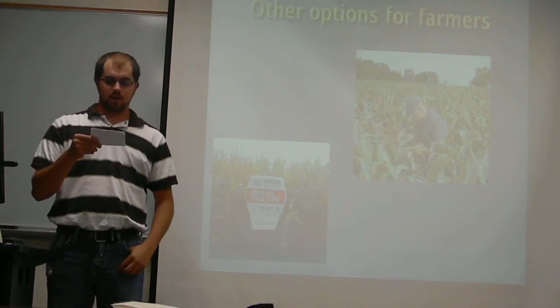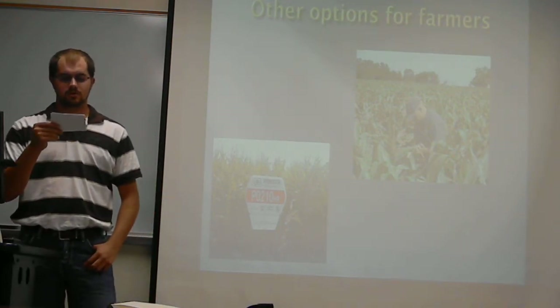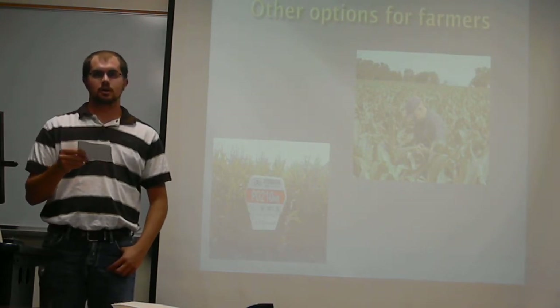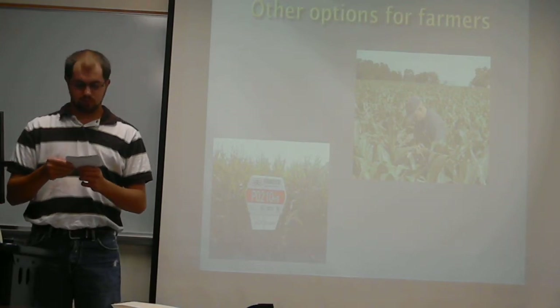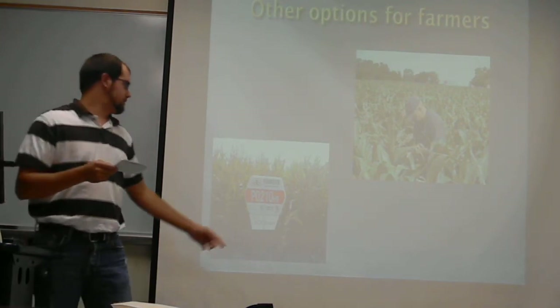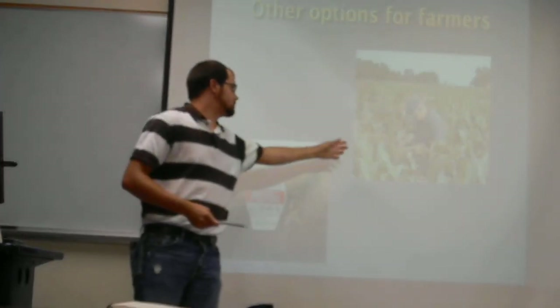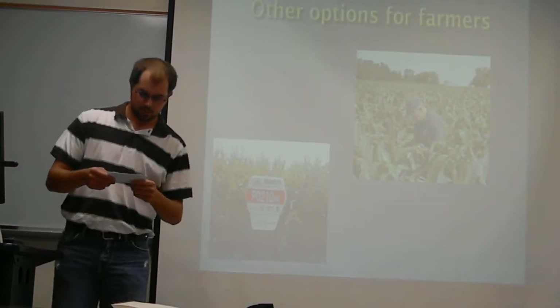The last option you need to take into consideration is to get a moisture sensor. The sensors will tell you when you need to irrigate and give the farmer the power of deciding when to do it. Here is Pioneer's Aquamax — that is the type of drought-resistant corn. Here is the agronomist out probing and checking your soil moisture.